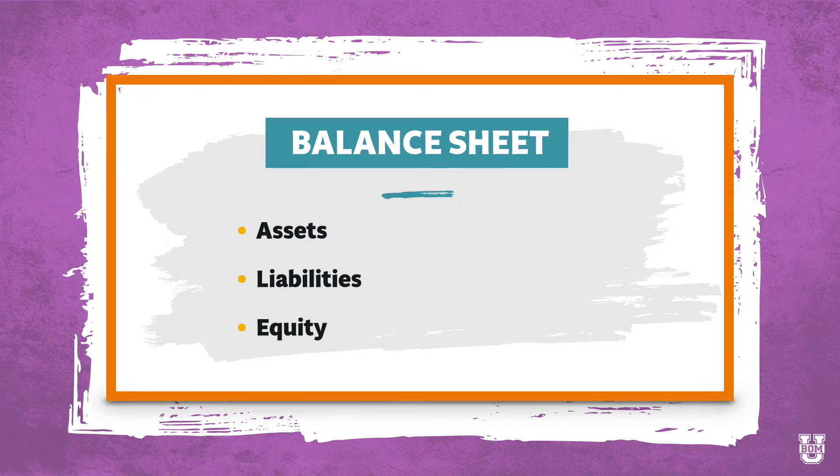There are generally three categories of items on a balance sheet. Number one, our assets — things like our bank accounts, furniture, or inventory. Then we have our liabilities — these would be loans or outstanding bills we haven't paid yet. And then we have equity. Equity consists of stuff we've put in as the owners: money I've contributed to the business, money I've taken out of the business as distributions, and then also our profits or loss. All of that together gets us to our equity.